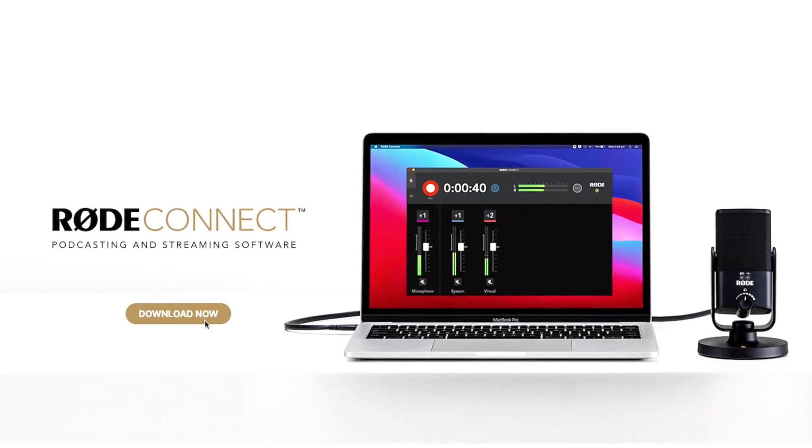But it became apparent — Rode has now released really interesting free software that's game-changing for expeditionary audio, podcasts, documentary narration, field interviews, that kind of stuff. It's called Rode Connect, and it's free software that you can download from the Rode website. We'll put a link in the description below.